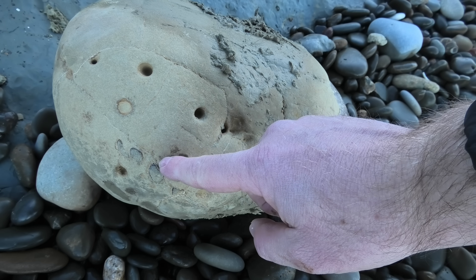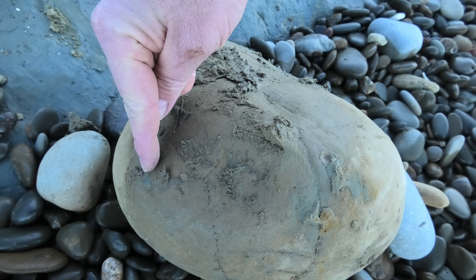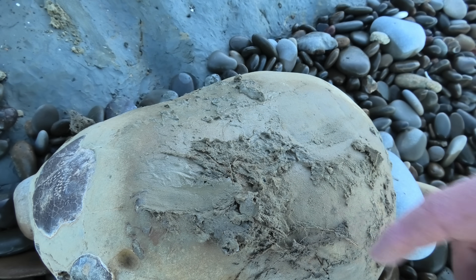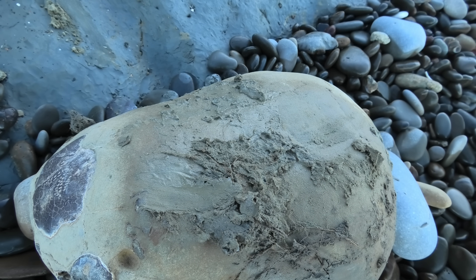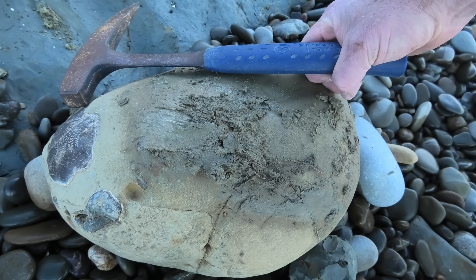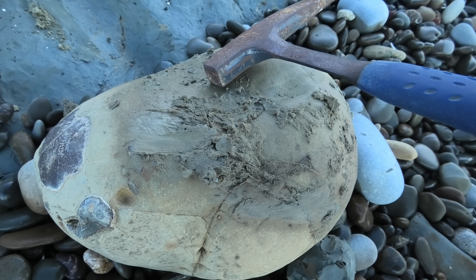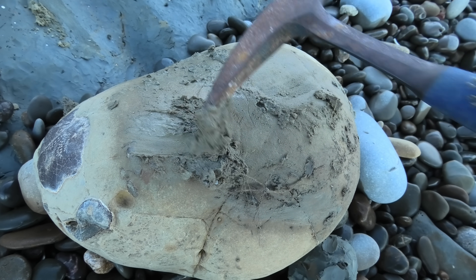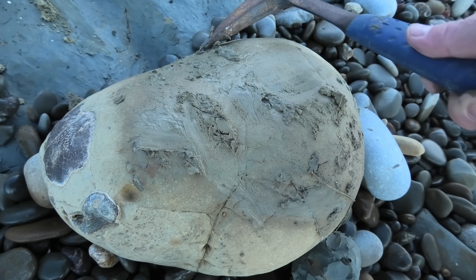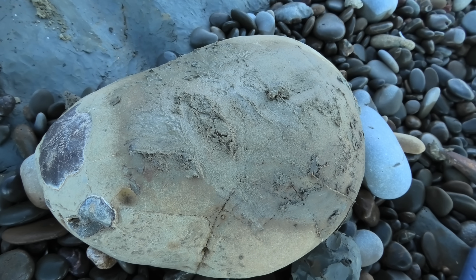Yeah, those are definitely legs there — one, two, three — and there's one more. The crab in the front, it's a huge rock. It must be like 20-30 kilograms, but yeah, it's definitely worth taking back. It would be such a beautiful prep — if you prep that one and the one at the back, like two beautiful large crabs.